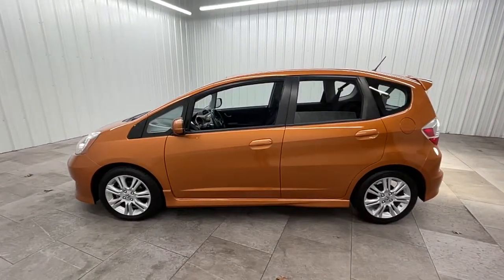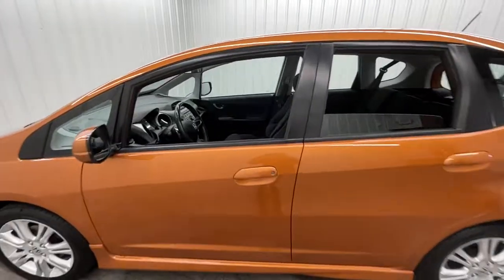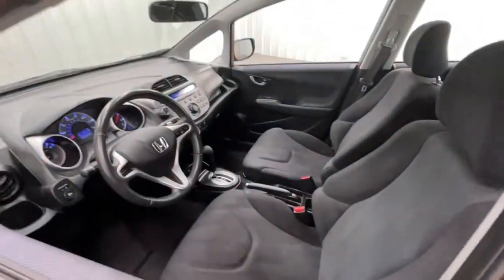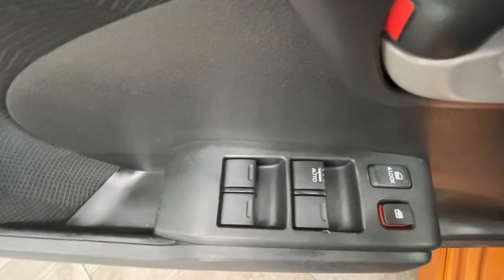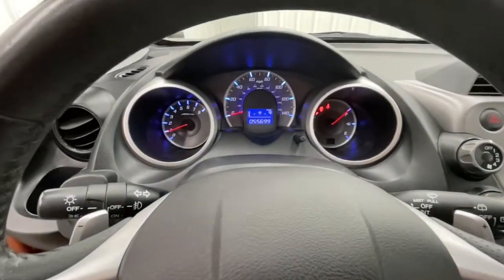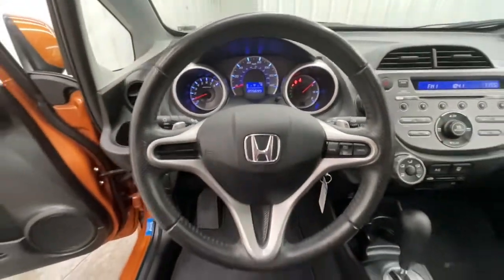These are just some of the great options this vehicle comes with: keyless entry, fog lamps, aluminum wheels, leather steering wheel, stability control, rear spoiler, intermittent wipers, traction control, pass-through rear seat, and floor mats.